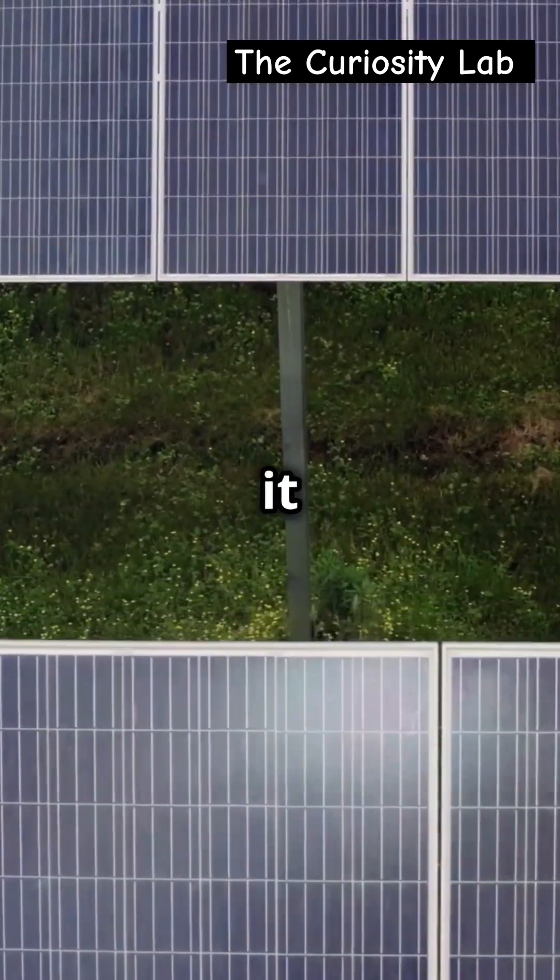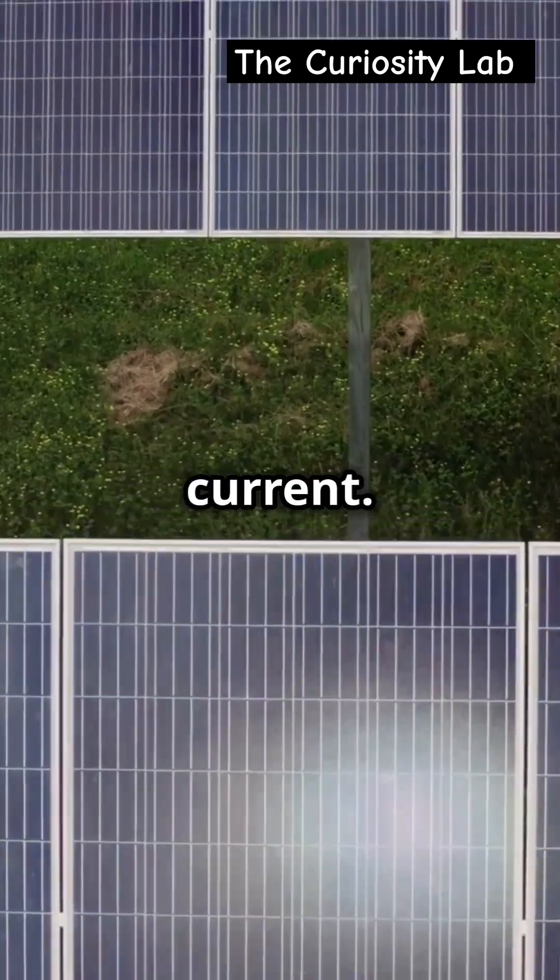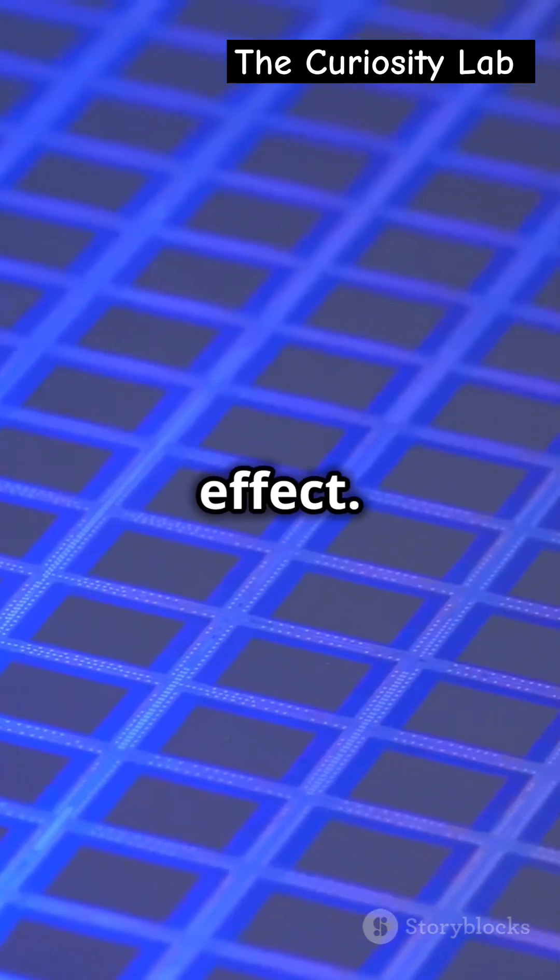When sunlight hits the panel, it knocks electrons loose in the silicon atoms, creating an electric current. This process is called the photovoltaic effect.